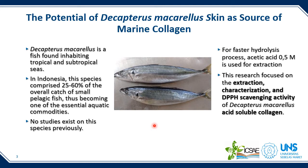One potential marine source of collagen is the skin of Decapterus macarellus, a fish found inhabiting tropical and subtropical seas. In Indonesia, this species comprises 25 to 60% of the overall catch of small pelagic fish, making it one of the essential aquatic commodities. Until now there has been no report on this species regarding collagen extraction. This research focused on the extraction, characterization, and antioxidant activity of Decapterus macarellus acid-soluble collagen. With a relatively high skin yield of about 13% of body weight, collagen extraction from this species was shown to be simple, quick, and efficient.